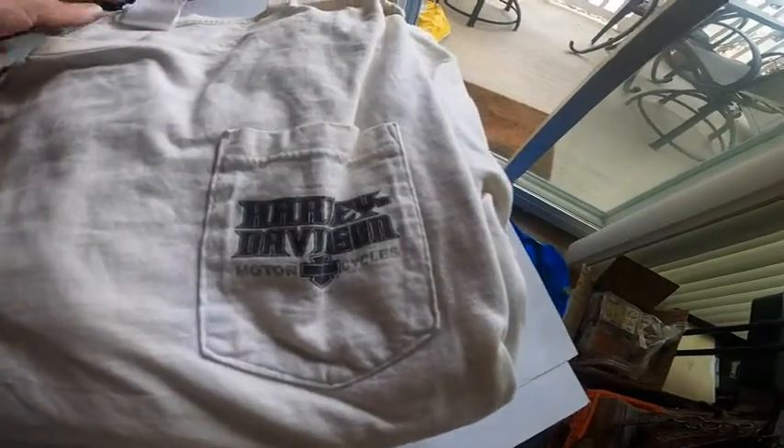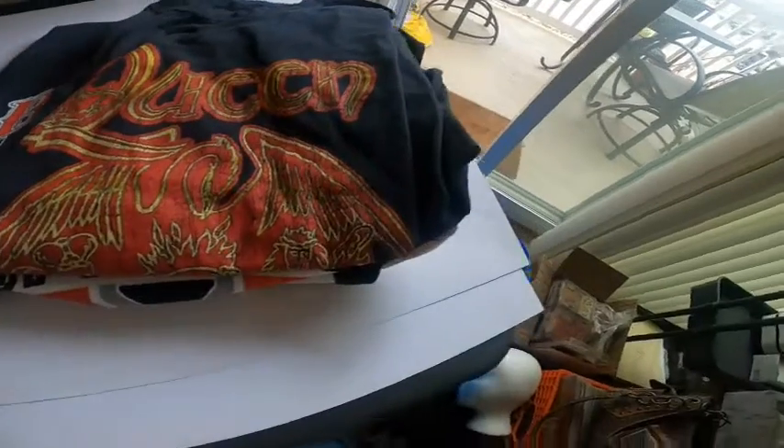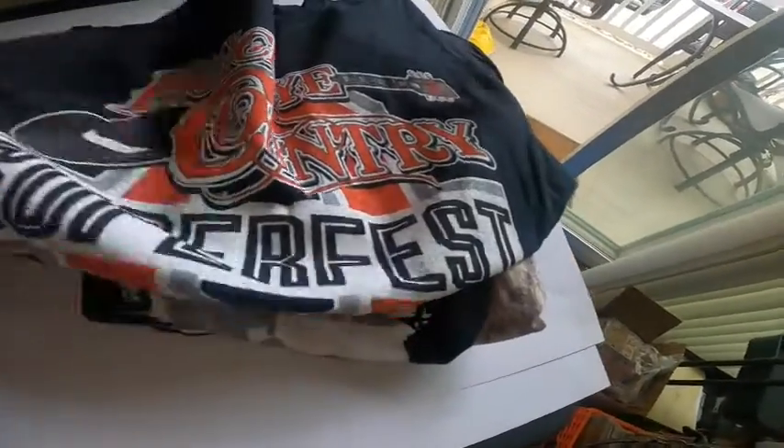Another Harley — not sure where it's at. Steel City, that's right down the road. Looks like Queen, really nice.